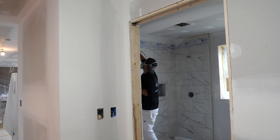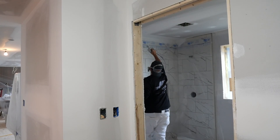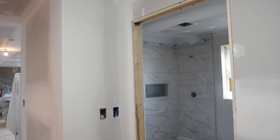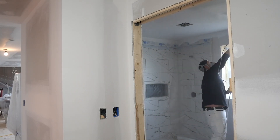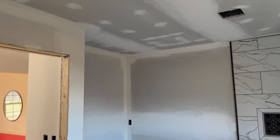I decided to hire out the painting for all the priming on the main level as well as all of the ceilings, as it's a very large area and I wanted it to be professionally done. Rhett Painting is a company that I have used for many years, and they did a fantastic job getting this ready for us to do the final coats of paint on my own.